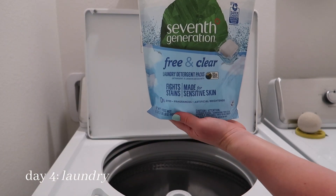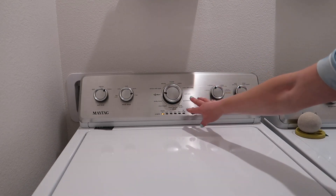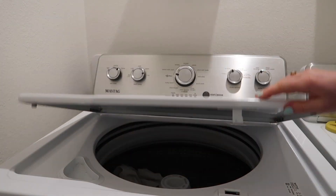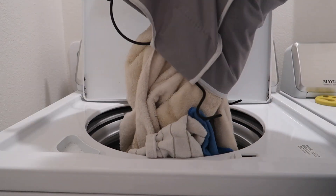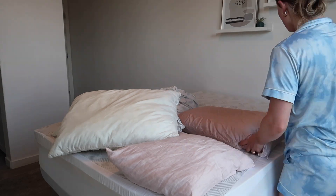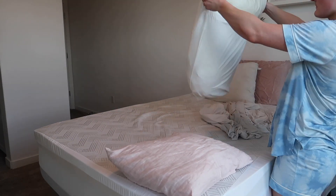Moving on to day four: laundry day. Day four ended up turning into day five and six, but we are not going to talk about it. I thought it'd be fun to do all my loads of laundry in one day but that did not work out well. I first started with my bedding — I have to wash my comforter separately because if not it'll literally take four hours to dry. Then I washed a load of towels. Making your entire bed is kind of annoying, but there is no better feeling than fresh sheets — well, maybe steam-cleaned carpets, but other than that there's no better feeling.